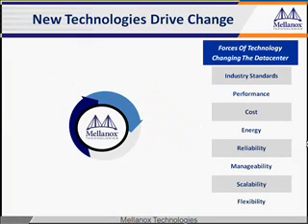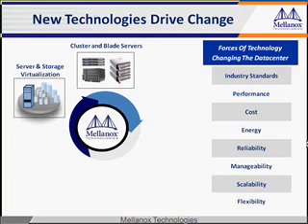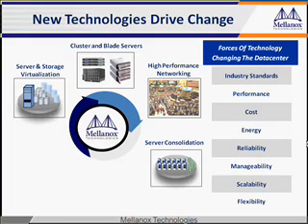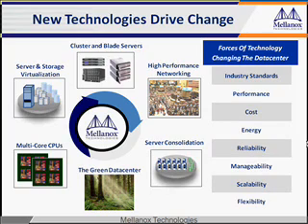New technologies have enabled a major metamorphosis of the data center. Equipment is being packed into higher densities. Compute power is reaching higher throughputs, and servers and storage are completely virtualized. The need for more energy is mandating the green data center.